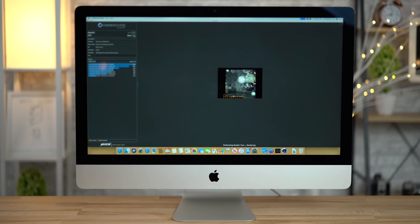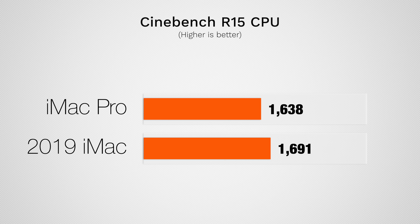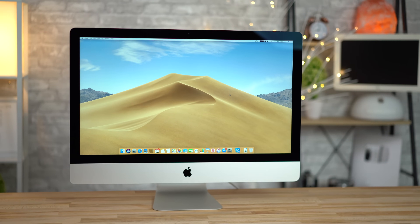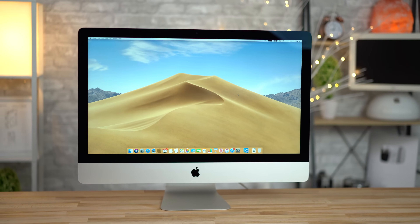In Cinebench R15, a rendering benchmark that pushes all the cores to their max, the scores are similar but the 2019 iMac still comes out ahead. These results are impressive, seeing how this iMac with an unchanged single cooling fan design is beating the iMac Pro.